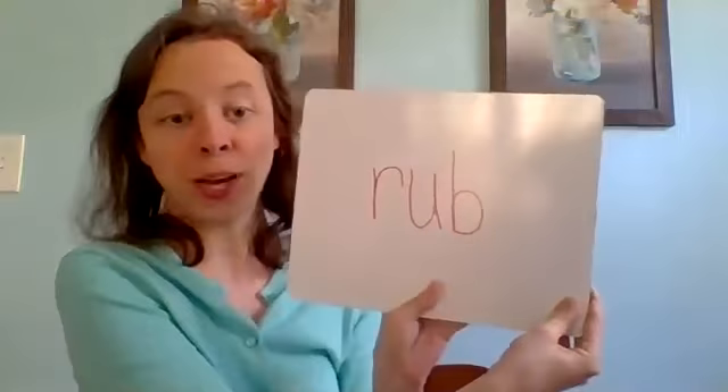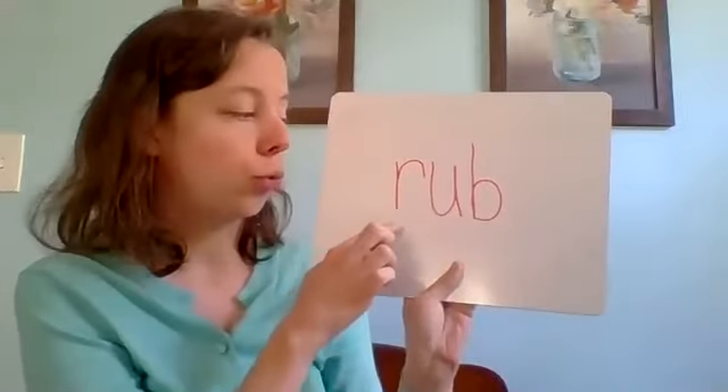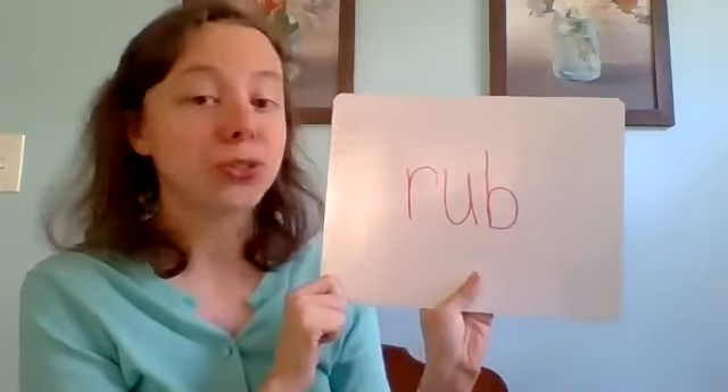All right, friends, the next word we're going to do is rub. I'm going to rub my hands together. Rub. Got it? Let's check — is this what you got? Rub. Got it? I'm sure you did.